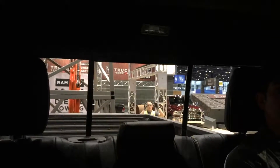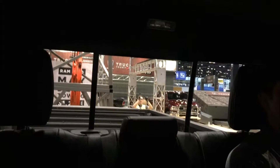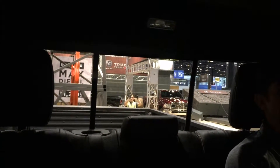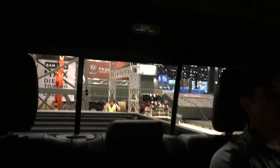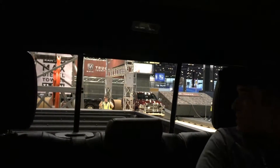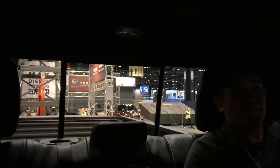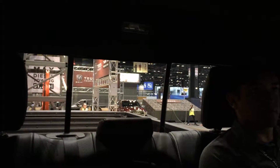We've got the 6.7 liter high output with 385 horsepower and 900 foot-pounds of torque, with the six-speed transmission in the Ram truck. It's all about torque and towing — this is simulating 31,210 pounds. We're going to back it down now.